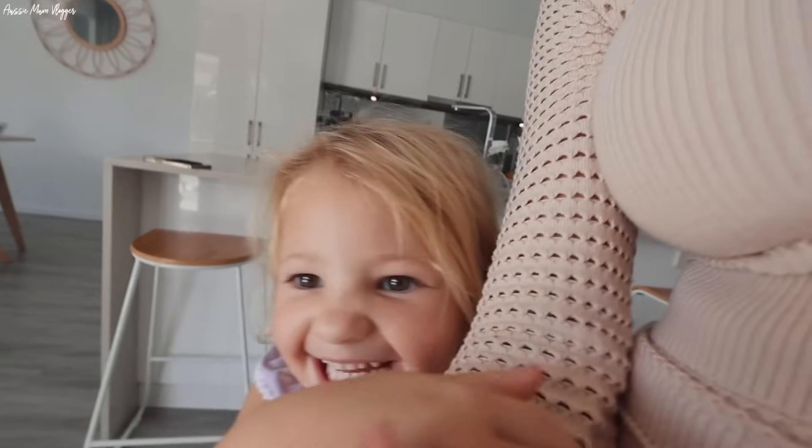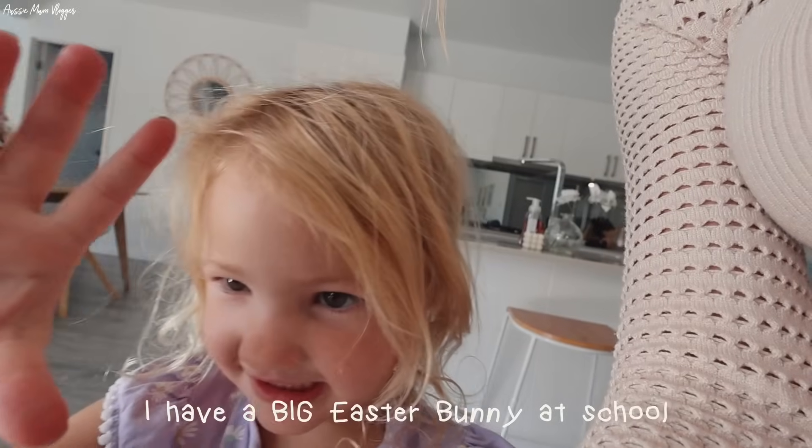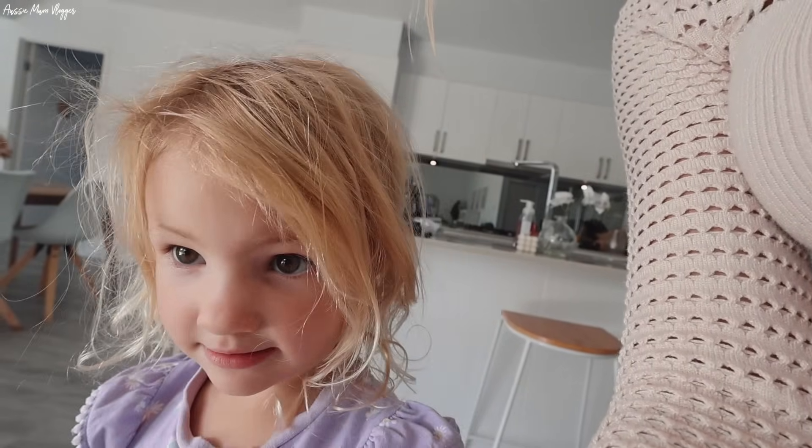You guys might have noticed I've taken all my nails off - I did this about a week ago. My nails were just screaming at me for a break, getting so dry and brittle, so I've gone back to all natural nails. They're so short because I bite them. Oh, I have another Easter bunny! I have a big Easter bunny at school! Come on, let's go for a walk baby.